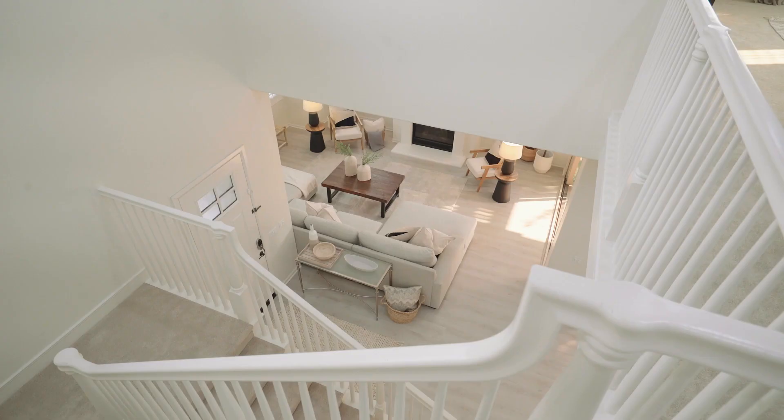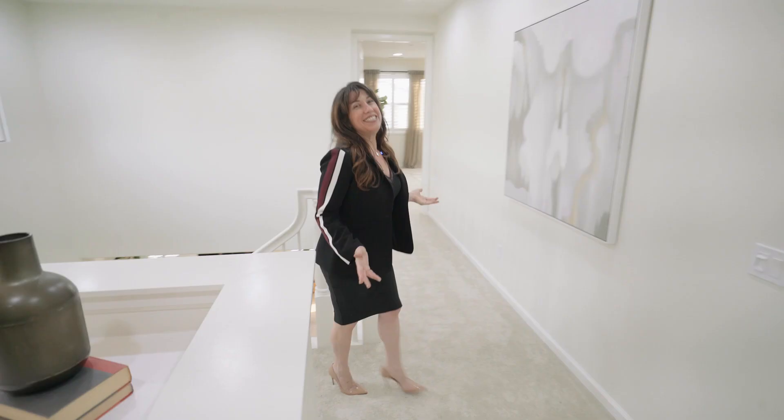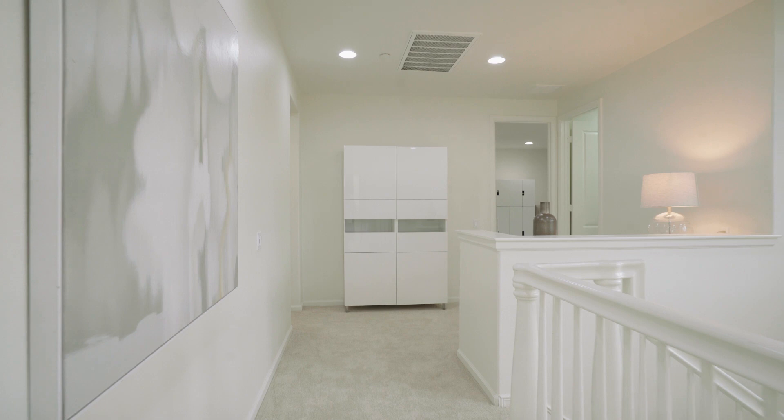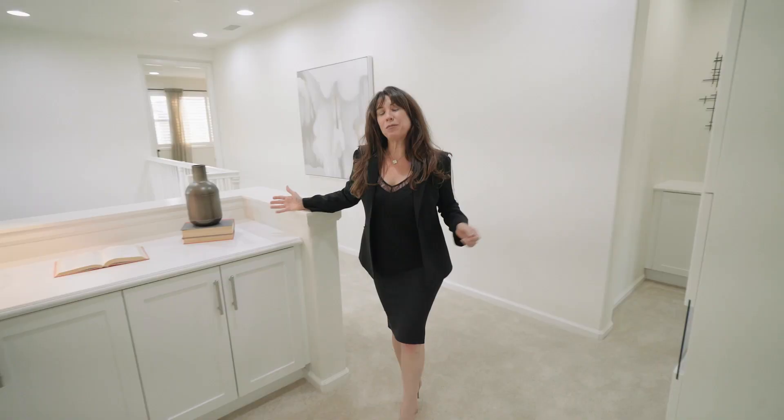Now let's go check out upstairs, where the soaring ceilings and walls of windows continue to the second level. You'll love the design of this floor plan, with the privacy of the secondary bedrooms being on one side of the stairs and the primary suite being across the hall.